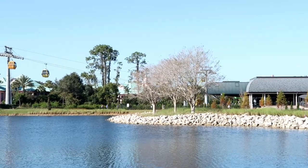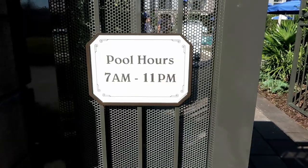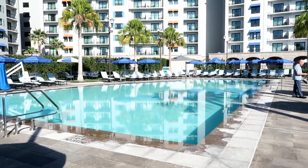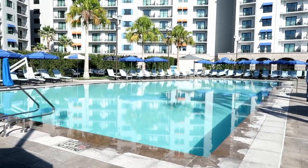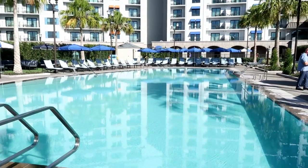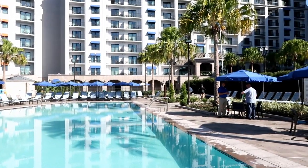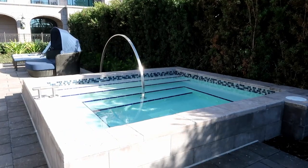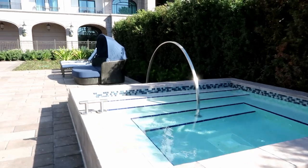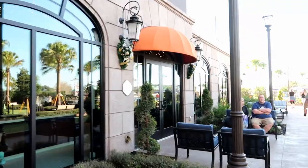We're going to show you the quiet pool now. It's open from 7 a.m. to 11 p.m. It's actually pretty sizable — probably because there's only one quiet pool here, unlike some moderate resorts that have several smaller quiet pools. There are lots of nice seating areas all around it. There is also a spa and hot tub back here, and it looks to be about the same size as the one over at the main pool.